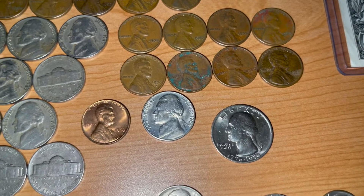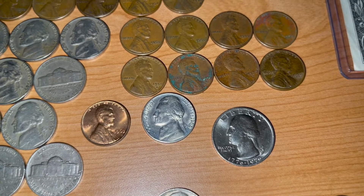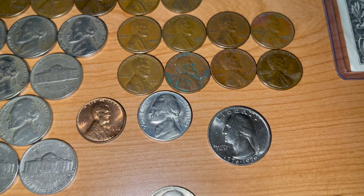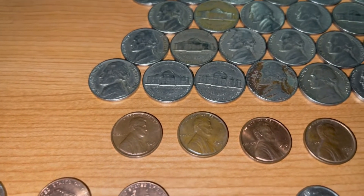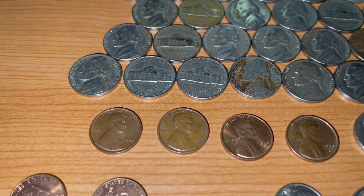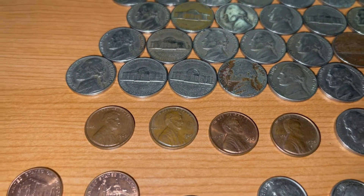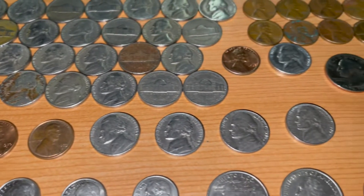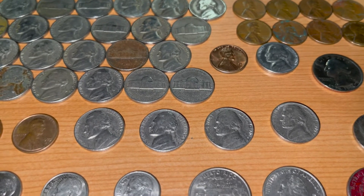Moving on, we found a few shiny coins in very good condition: a 1963 Philadelphia Penny, a 1964 Denver Nickel, and a nice 1976 Bicentennial Quarter. On to the S-mint marks — we found four San Francisco minted 1960s through 1970s Lincoln Memorial pennies. We found two 1969s, a 1970, and a 1973. We also found four nickels — a '68, '69, and two '70s — all from the San Francisco Mint.